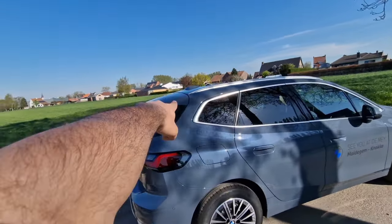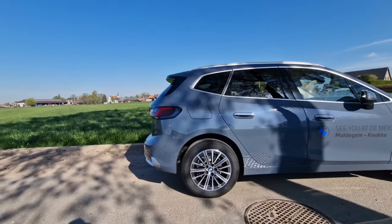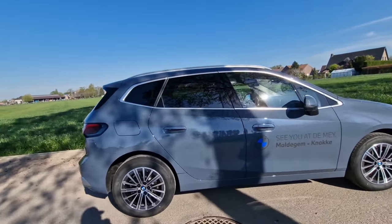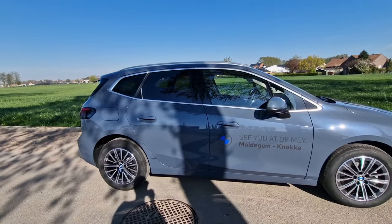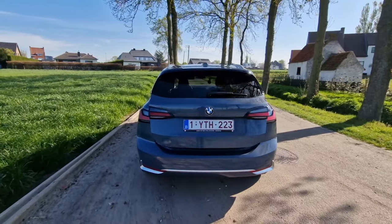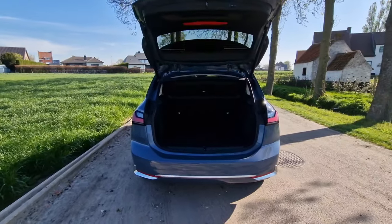What I do like is this spoiler right here, which gives the car a more muscular look from behind. This specific car has been equipped with 16-inch rims, just for practicality and comfort reasons, because this car is all about practicality.